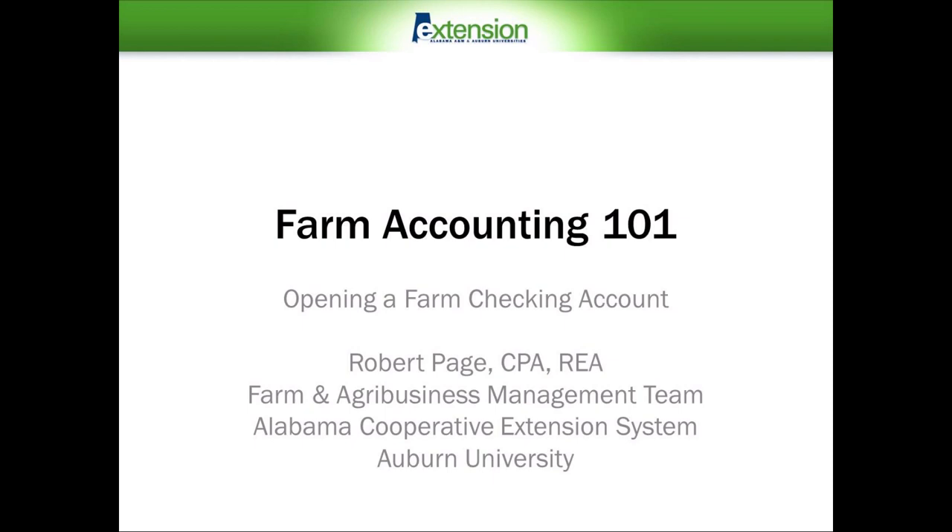Welcome to this Farm Accounting 101 presentation on opening a farm checking account. I'm Robert Page, regional extension agent and member of the Farm and Agribusiness Management Team with the Alabama Cooperative Extension System at Auburn University.